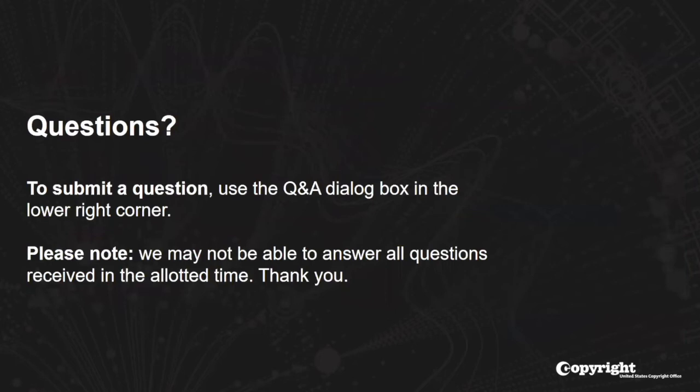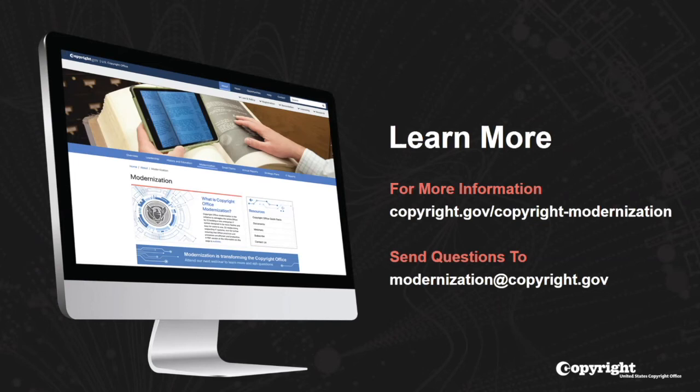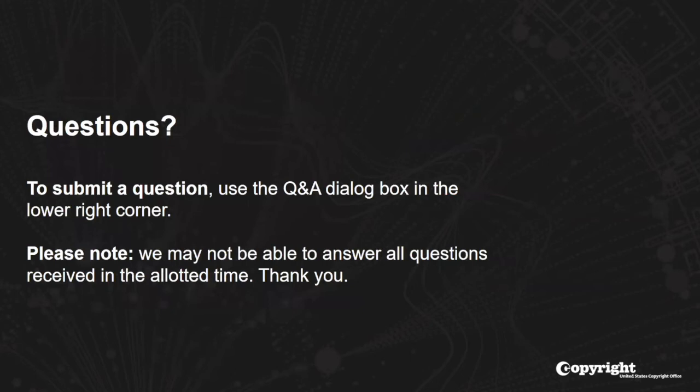We've received a few questions about the presentation and slides — this is being recorded and we do plan on placing a PDF of the slides up on our website for you to access. Will there be a specific box to check for grants of security interest like the USPTO has? If you'd like to indicate a type of documentation, you can certainly indicate that there's a grant of security interest or whatever the type of document is. There are different checkboxes, and even if it falls into another type of document, you can indicate and specify.